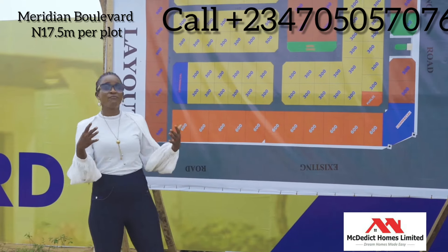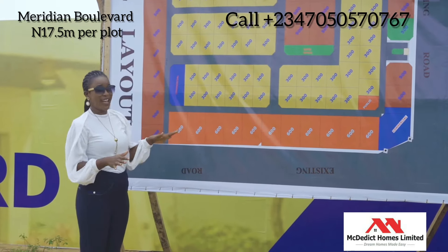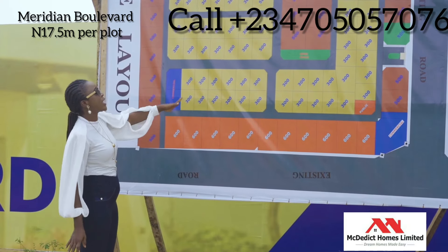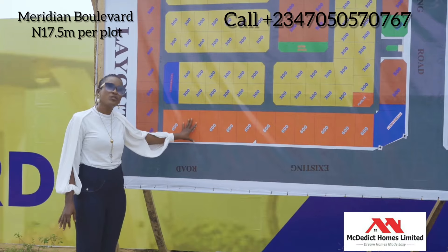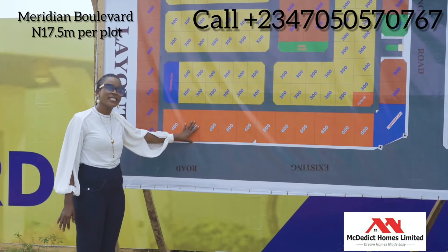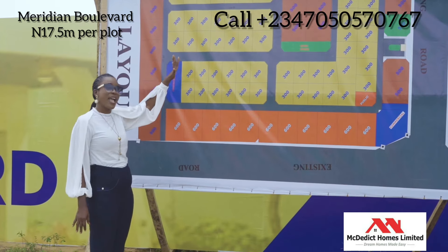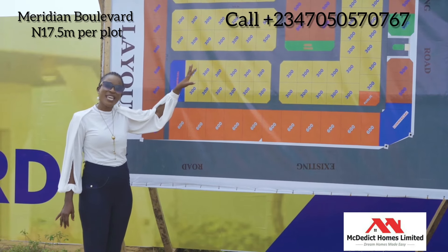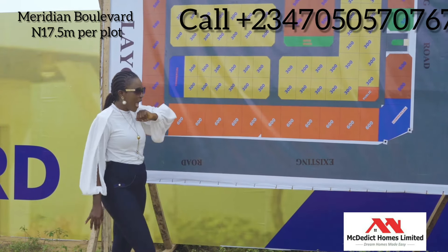Meridian Boulevard already has a layout, and it comes with 300 and 600 square meters which we are using to build our own apartment within the estate. For sale we have 300 square meters and 500 square meters. The title is a government allocation with a C of O, as you can see.